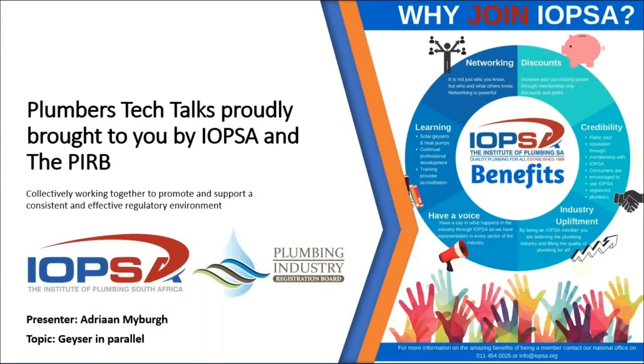Good morning, everybody. I hope you all settled in nicely. Last week we looked at geysers in series, and this week we are going to look at the other option that you have. Don't worry about the first couple of slides — it's not a repeat. We don't do that. It's just laying the basic ground rules.